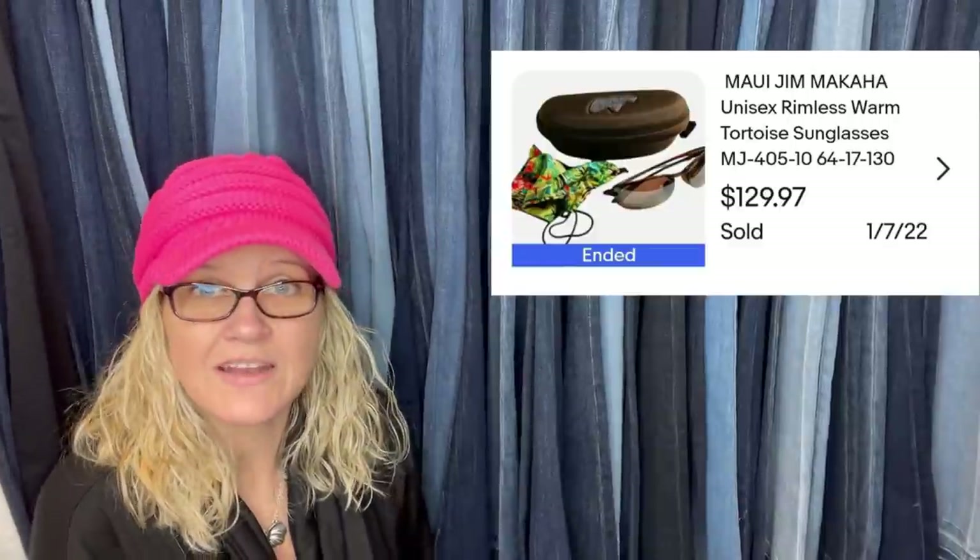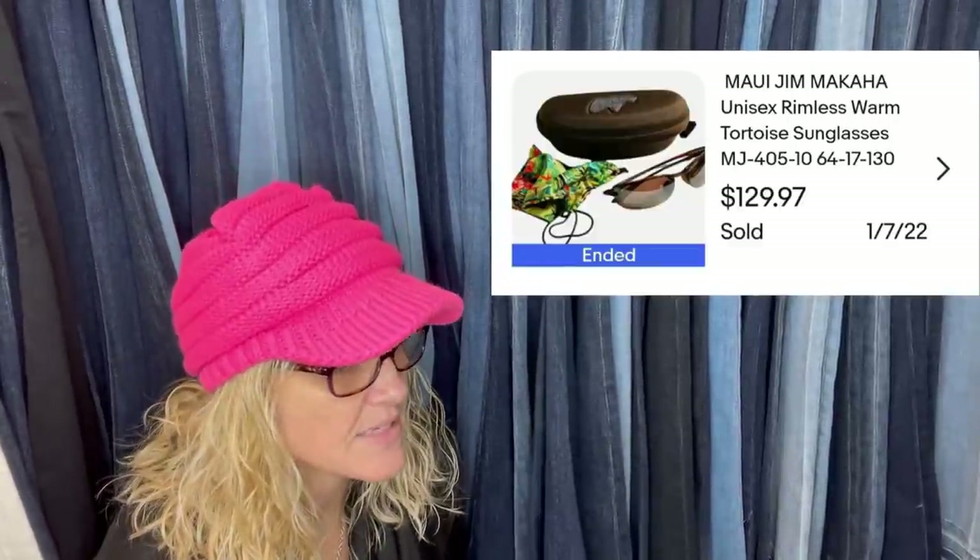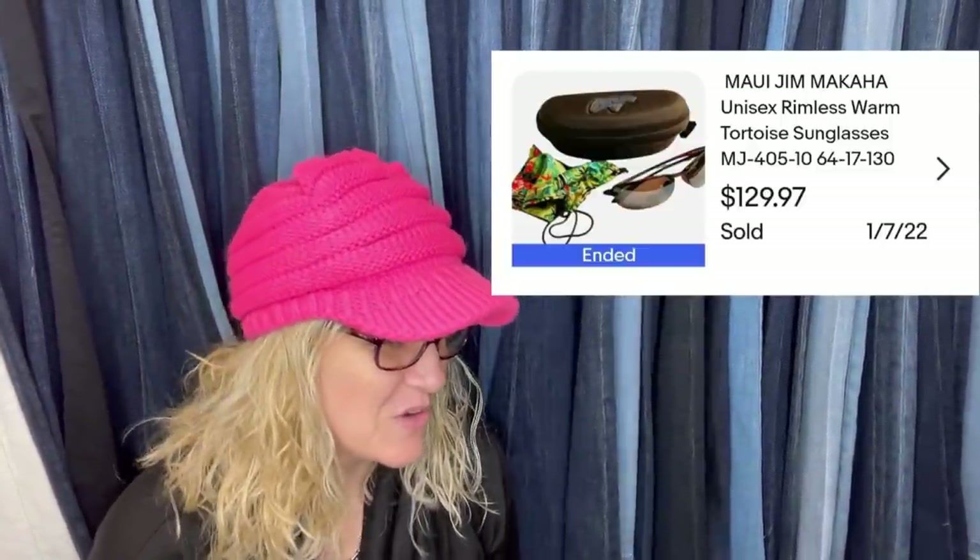Bought at the Goodwill bins for a dollar, sold on eBay a couple of weeks later for full asking price of $129.97 plus shipping. It's a Maui Gem Makaha — I'm probably saying that wrong — unisex rimless warm tortoise sunglasses. $129.97 — that's what they look like.